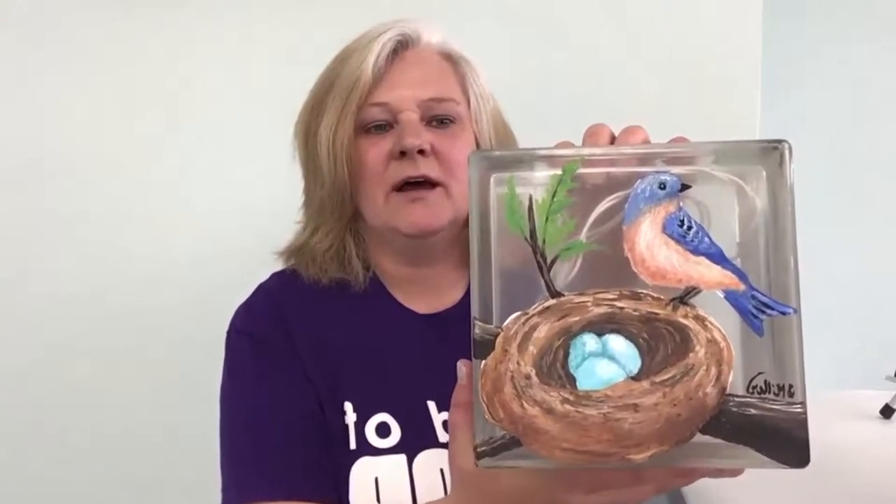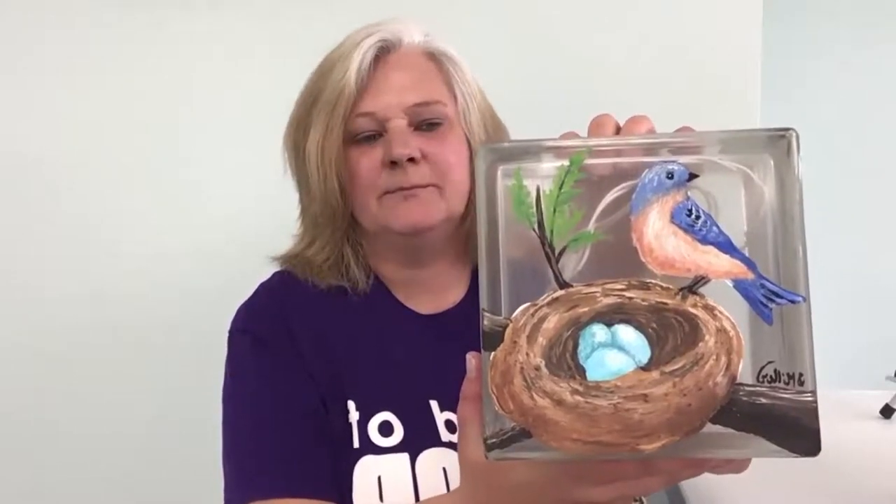I thought I would show you the two projects that we will be working on in the month of May. The first, on May 9th from 10 a.m. until 12 p.m., will be the acrylic painting class, and we will be painting on a glass block that you can put lights in and light up. You can use it as a nightlight or an accent light depending on your decorating needs. It's called Spring Bluebird, and this is my own design. It features a little bluebird sitting on her nest and her three little babies in there waiting to be hatched.